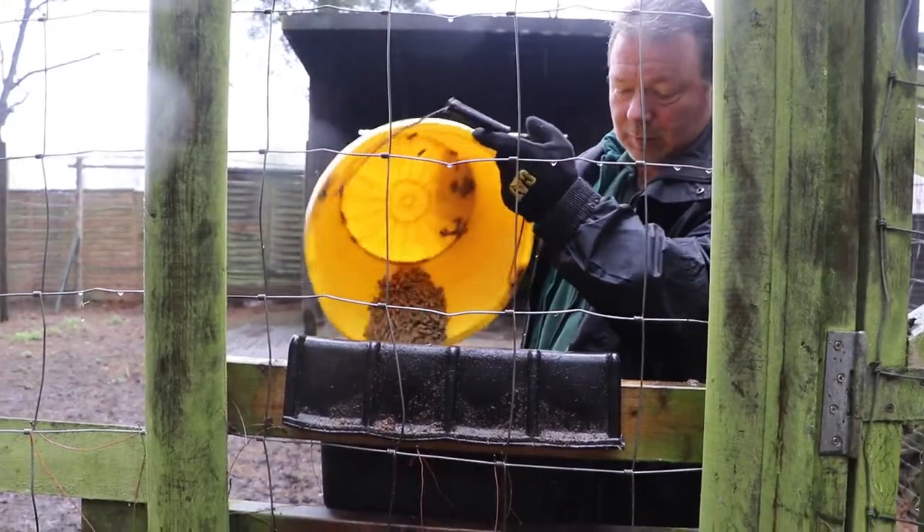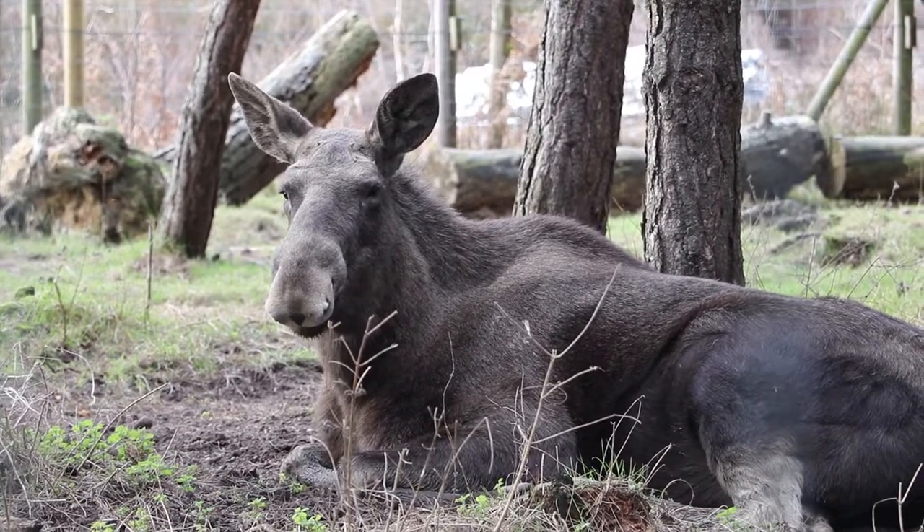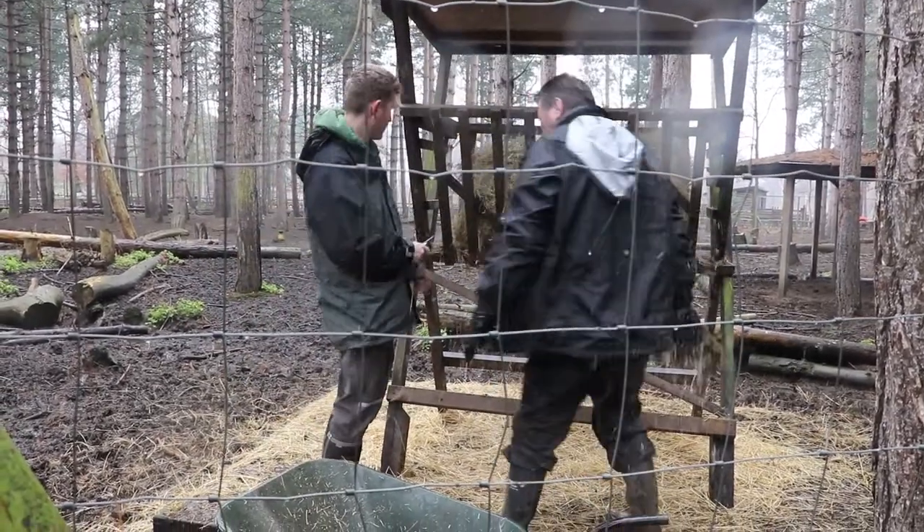Elk comes from the cervid family, which is the deer family, and elk are the largest deer in existence at the moment. It used to be the Irish elk that was the largest deer but they've all gone extinct, so now the elk is the largest deer.